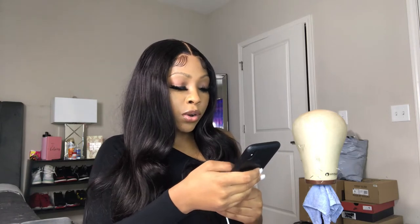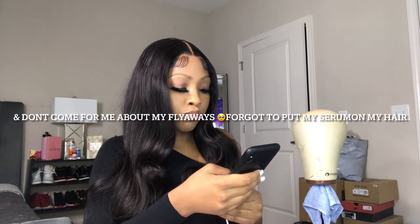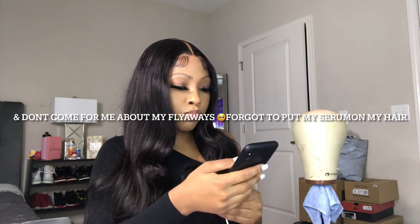So they sent your girl the real undetected transparent lace 13x4 lace front wig. The texture is body wave, and the inches - I believe this is a 22 inch body wave.